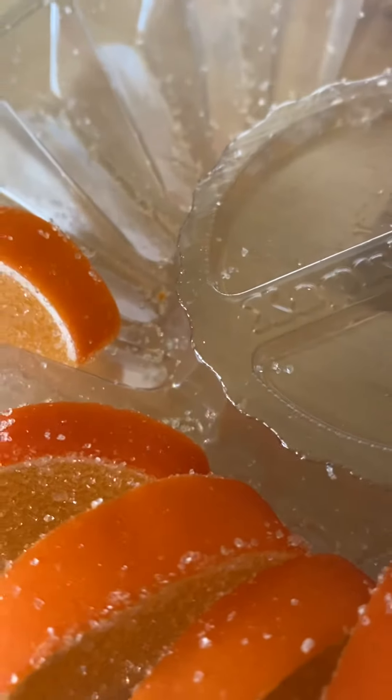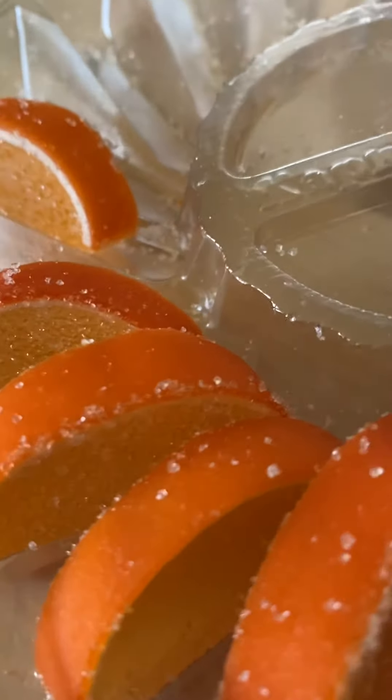My son loves it — he almost ate the whole pack and I'm trying to hide it from him. I want to show you that it's delicious. It looks a little bit strange because there's so much sugar on it, but you should definitely try it. I recommend it, though it depends on your taste.